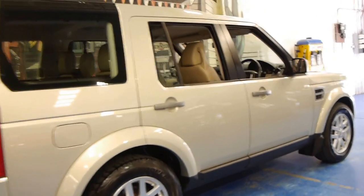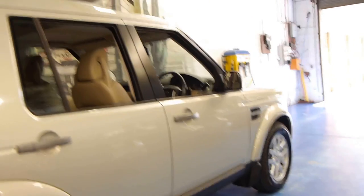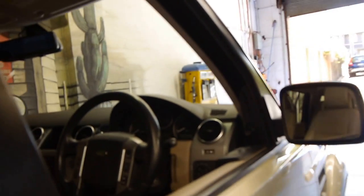It is easily one of the best Discovery 3s we've had at the Old Timer Centre in terms of its condition, its logbook — it's even got a spare key. The leather is in excellent condition. It's a car which has been very well cared for indeed.